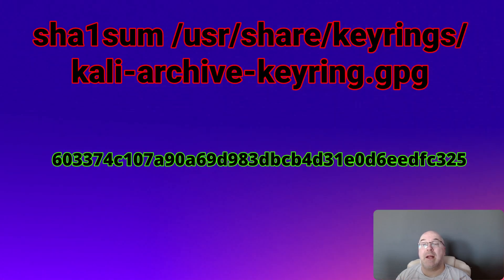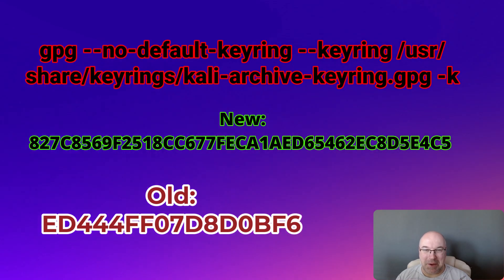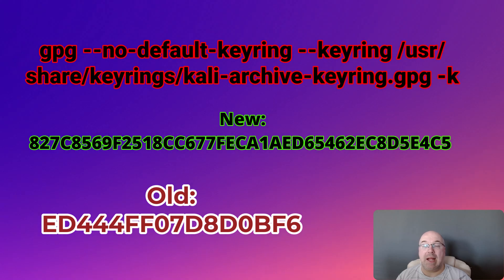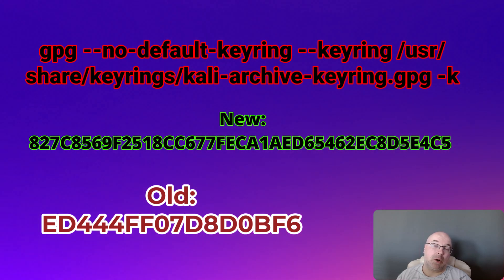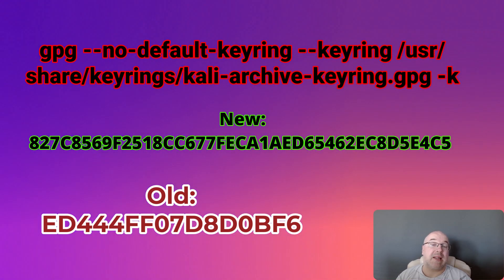Second option, optional: verify the file integrity. You should see this hash. Step number three, only if you're paranoid: inspect the keyring. You will see the new key, and you will also see the old one still in there, but it's no longer used for signing new stuff.